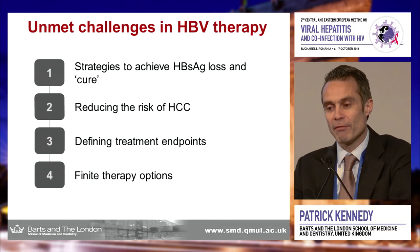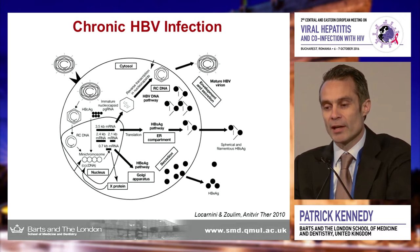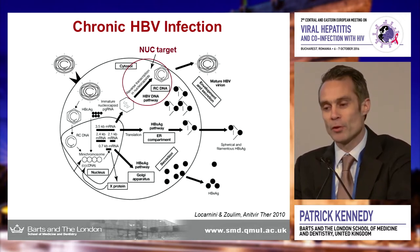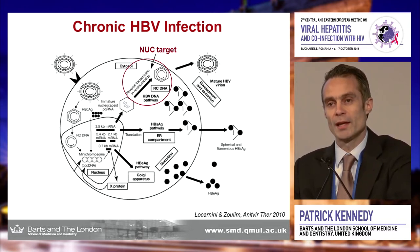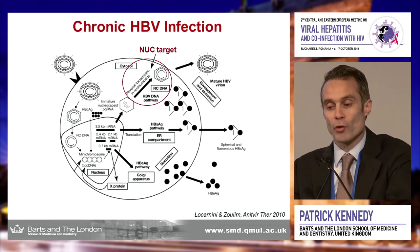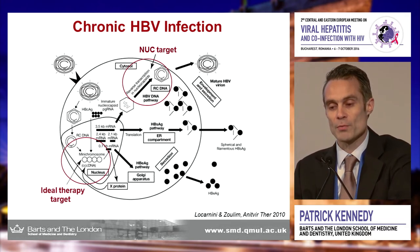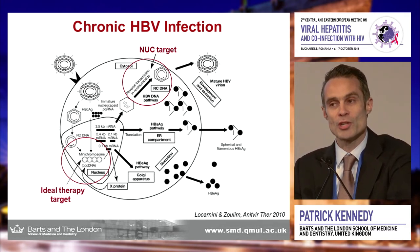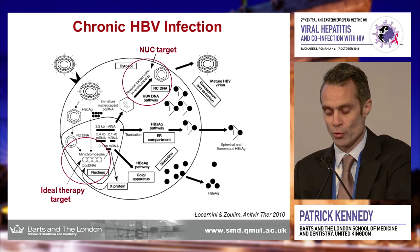I'm going to focus on these issues today. This is a cartoon of the life cycle of chronic hepatitis B. I've highlighted the reverse transcriptase here, where nukes focus on inhibiting reverse transcriptase, causing viral suppression. Unfortunately, nuke-based therapies don't do anything to the reservoir of virus — the mini chromosomes of CCC DNA — which exist within the nucleus of the hepatocyte. This remains within the individual for a lifetime and is the reason for chronicity, reactivation, and reactivation when you withdraw the nuke.